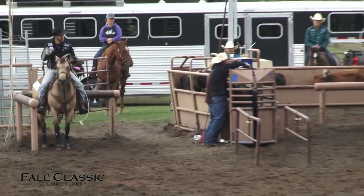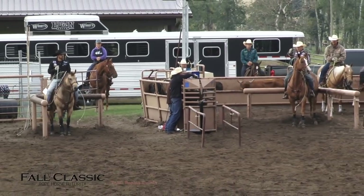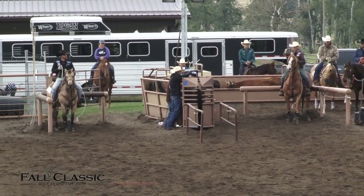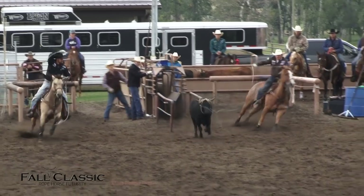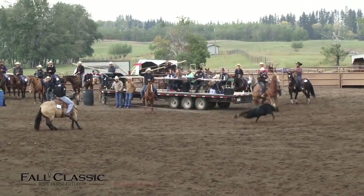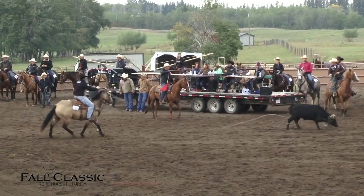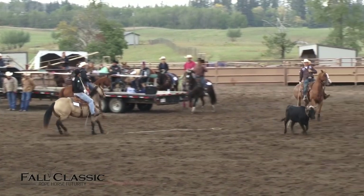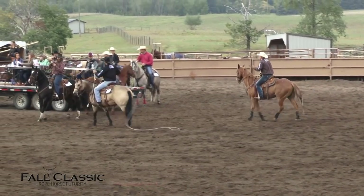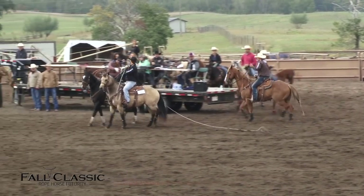Now a couple of world champions are backing into the box. Jeremy Buehler is riding Lance Isaac's horse APH Daisy's Pajamas. He hits the barrier and gets her spun — here we go. Get it tight and get a flag. Five-point-one-nine. Lance Isaac gets the buckle. Four-point-one-nine. Have a great day.